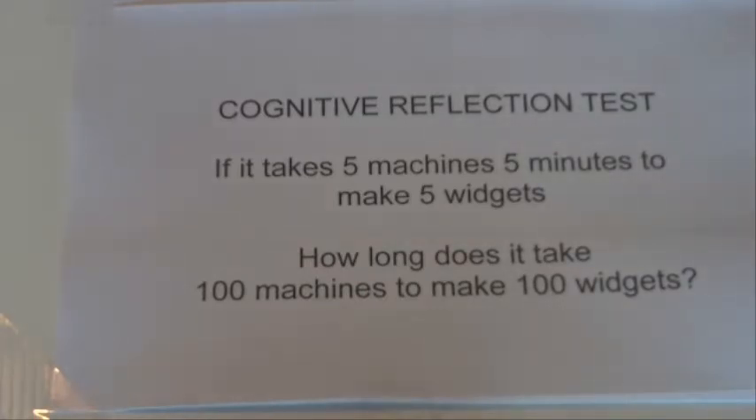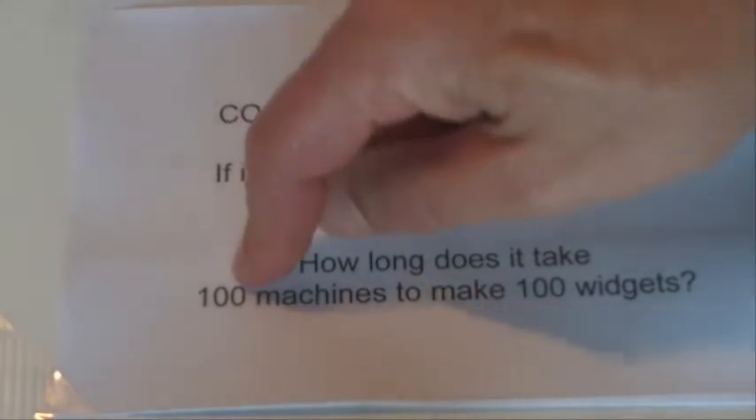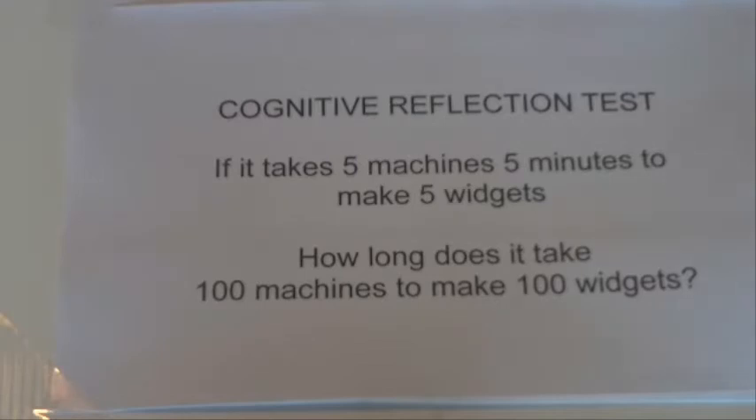Now the great thing about this little question is that the most obvious answer is not correct. So obviously if you think 5, 5, 5, you'll automatically think 100, 100, and 100 minutes — which when you actually think about it a bit more, is not correct.